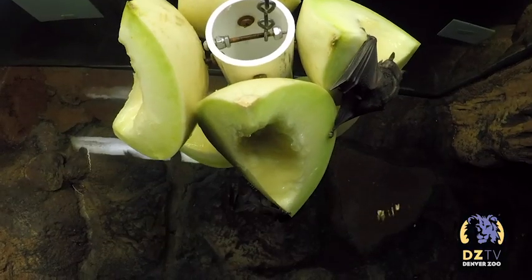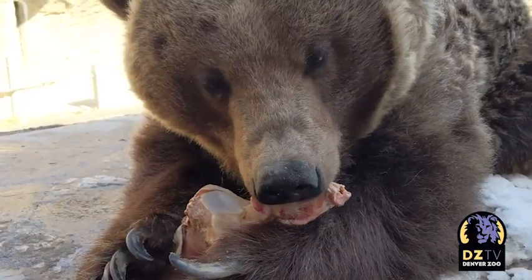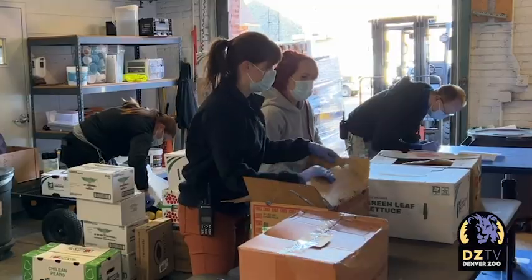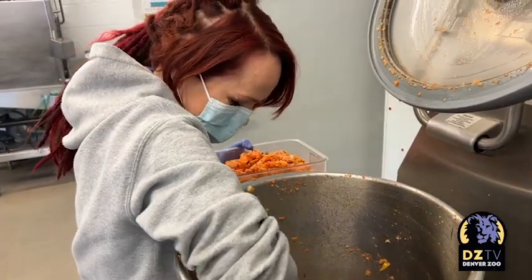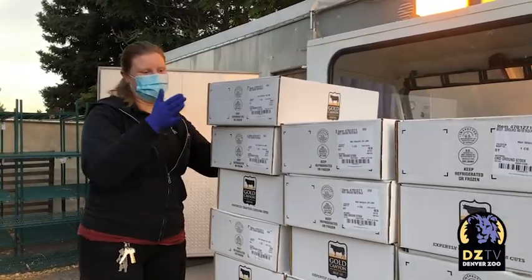Nutrition is a cornerstone of animal care and ensuring our animals are happy and healthy. We have a whole team, led by Nutrition Director Jason Williams, dedicated to making sure our animals get meals that are suited to their needs. Animal nutrition isn't just species-based — it's tailored to every individual based on their age and health considerations.